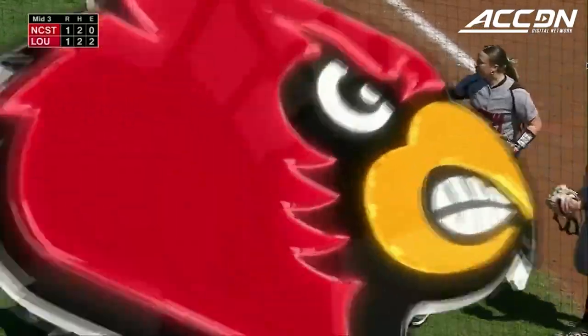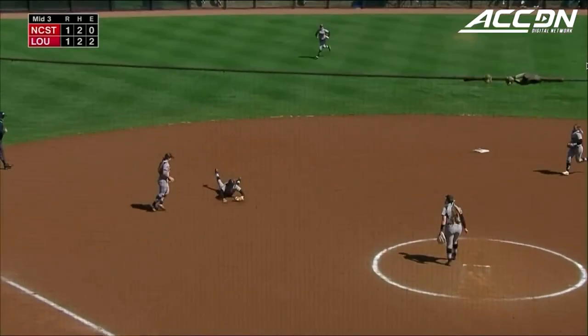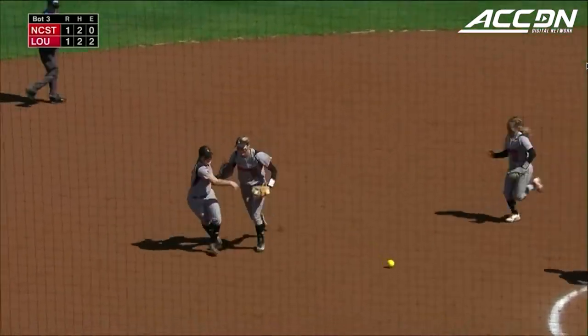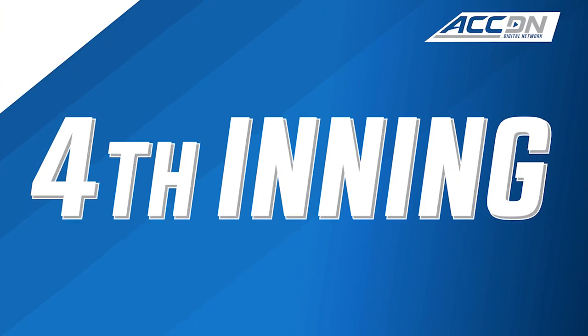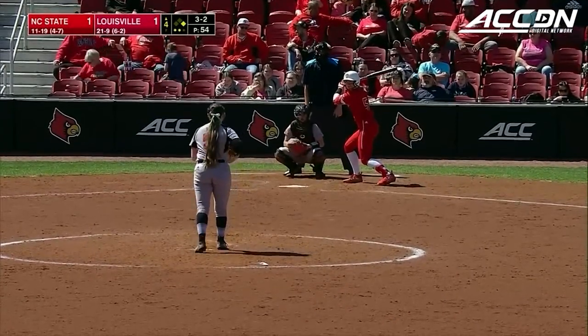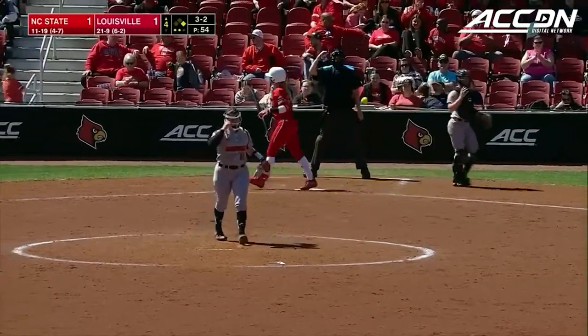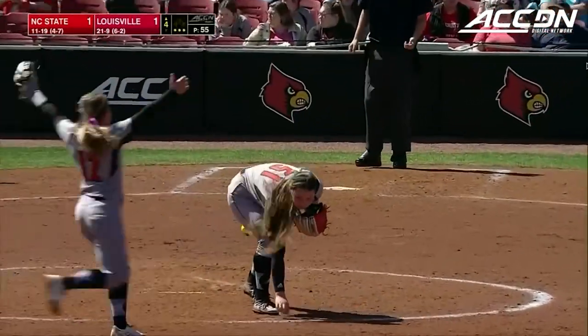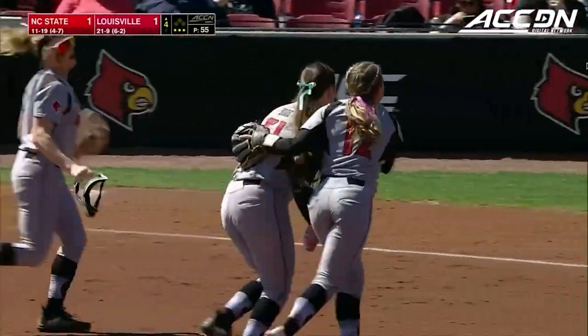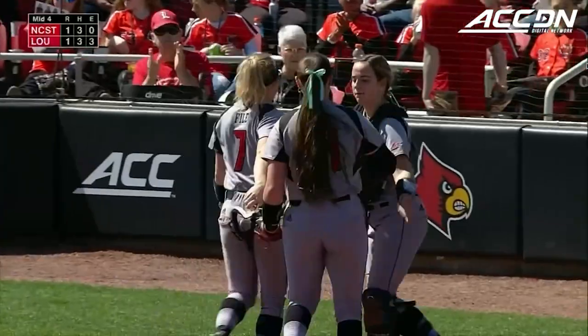One, two, and three — due up for Louisville. Swing and a miss, a big strikeout there for Sam Boo. Louisville grabbed their bats and head to the plate. We're still knotted up at one.